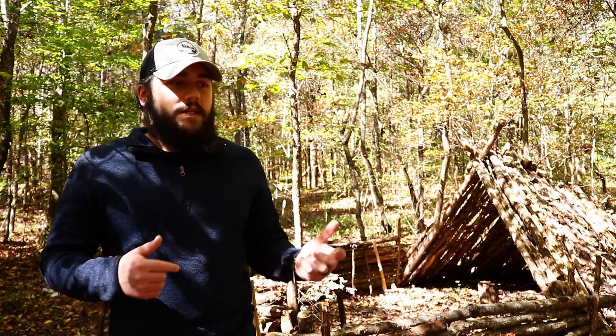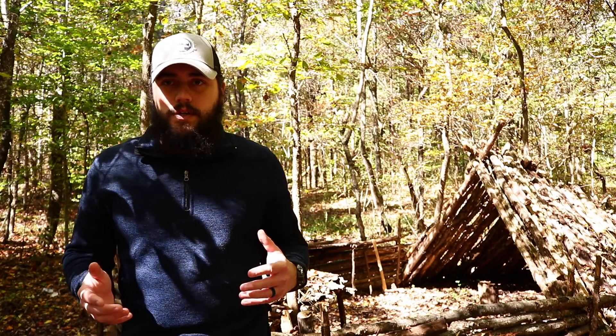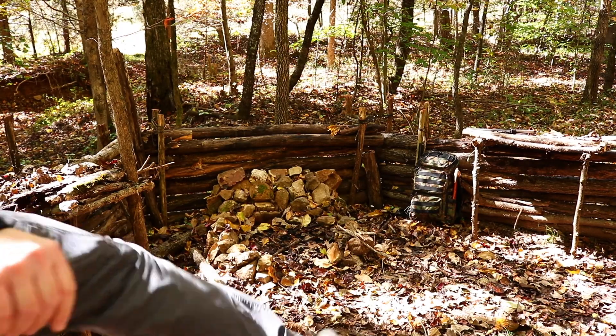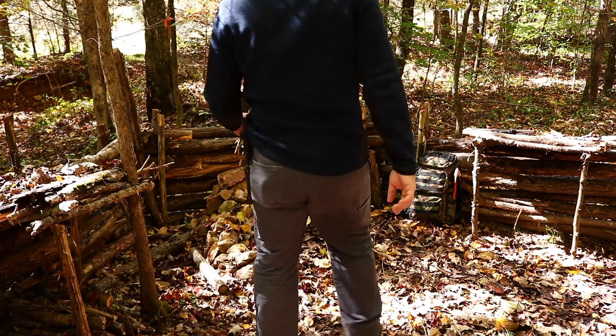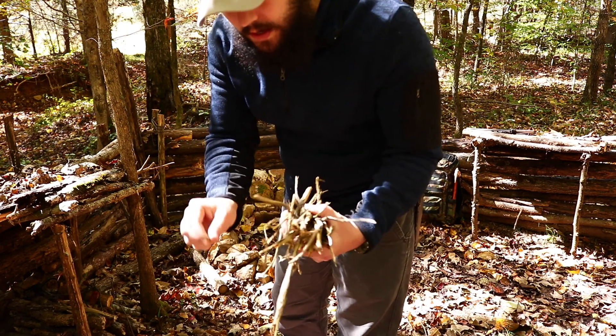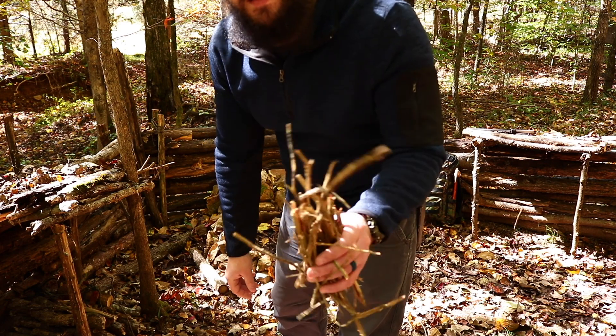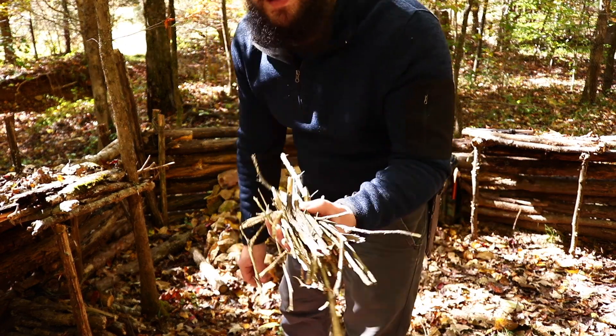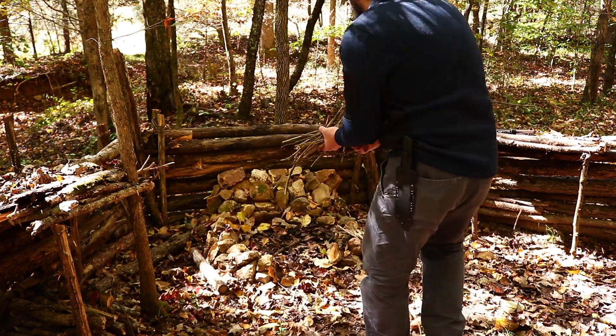I'm going to see if I can find some dry firewood — a lot of the stuff right here in camp is a little damp. I found some really good little dead twigs and branches hanging off of some trees up here, so this is good and dry. This should give me what I need to get the fire going.